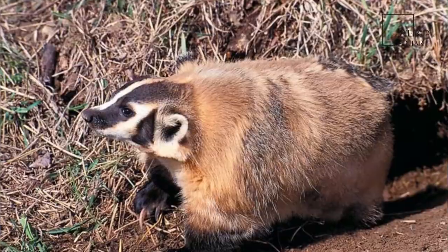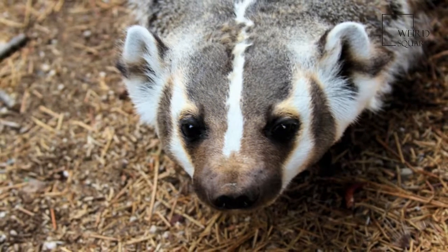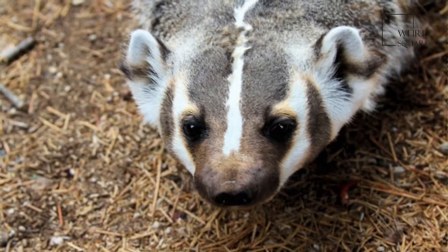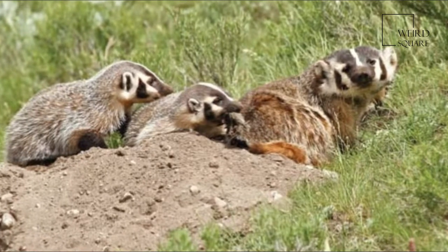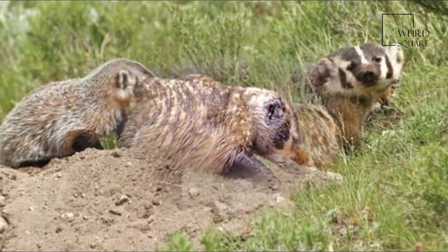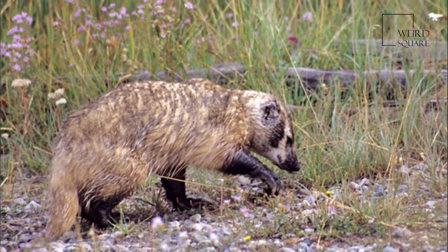American badgers are generally nocturnal; however, in remote areas with no human encroachment they are routinely observed foraging during the day. Seasonally, a badger observed during daylight hours in the spring months of late March to early May often represents a female foraging during daylight and spending nights with her young.